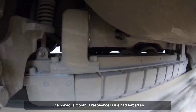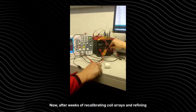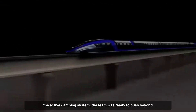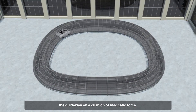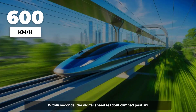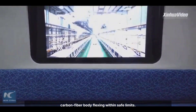The previous month, a resonance issue had forced an emergency shutdown at 590 kilometers per hour. Now, after weeks of recalibrating coil arrays and refining the active damping system, the team was ready to push beyond 600. The train accelerated with a low, steady hum, gliding above the guideway on a cushion of magnetic force. Within seconds, the digital speed readout climbed past 600 kilometers per hour. Data streams showed vibration levels holding steady, the carbon fiber body flexing within safe limits.